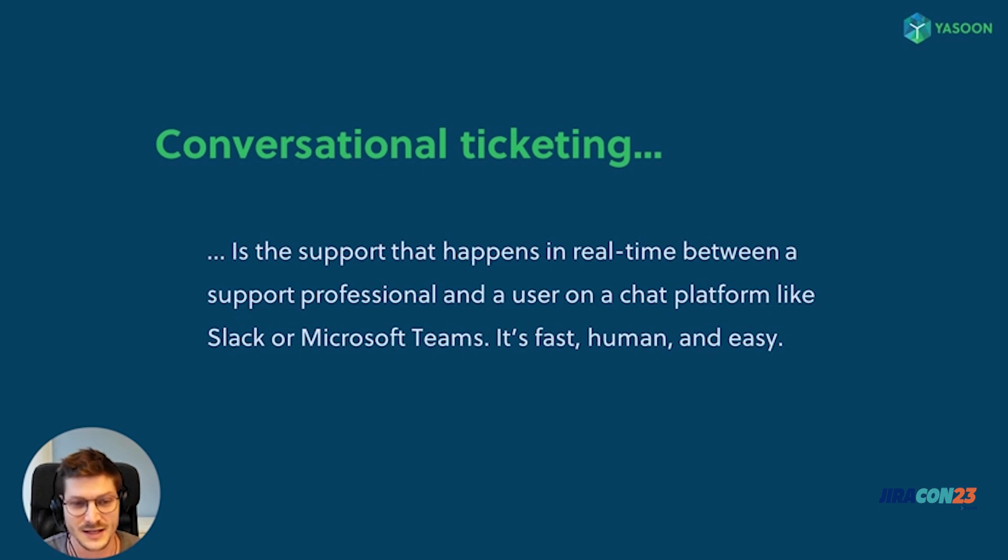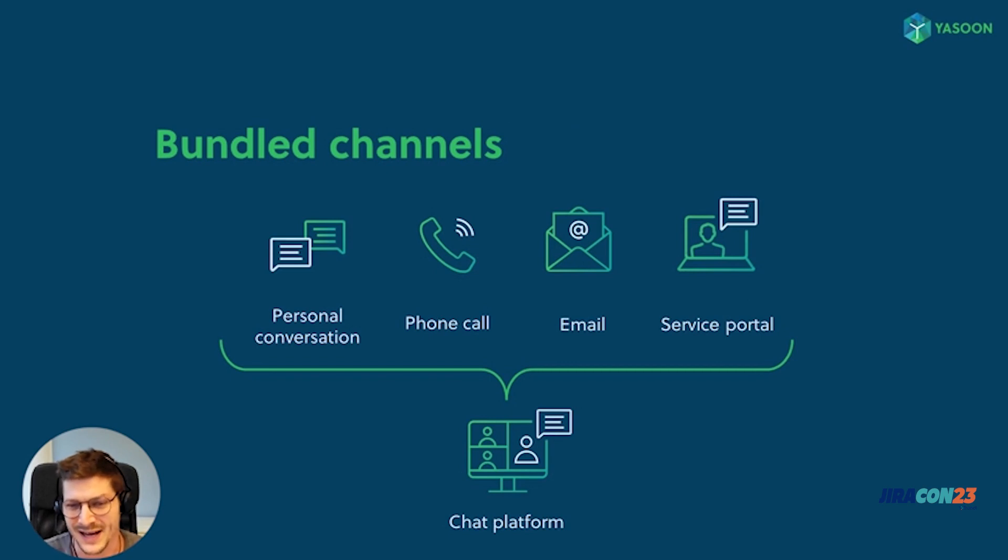Here's a quote from the Atlassian homepage: 'Conversational ticketing is the support that happens in real time between a support professional and a user on a chat platform like Slack or Microsoft Teams. It's fast, human, and easy.' So basically the idea is to combine all existing channels into one single platform — you have a fast and personal conversation via chat, you can call colleagues in just a few clicks, and most importantly you have the possibility to integrate your service portal right into the chat platform.